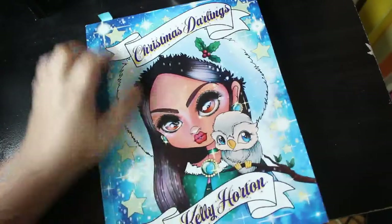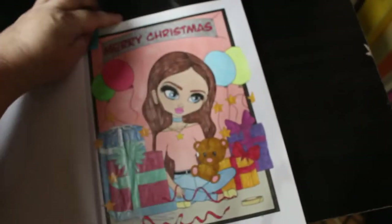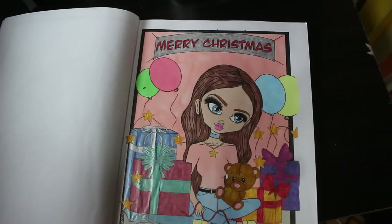I did one in Christmas Darlings by Kelly Horton. This is a book I've had for ages and I've not done anything in it. Again, Colour My Horde 2022. I did this little girl here with the teddy bear — she's just wrapped up her presents. And that was done with Ohuhu markers, Ohuhu pastels. I used a Copic Chow for the skin. Her hair would have been done probably with Ohuhu as well, and the rest of it is glitter pens.